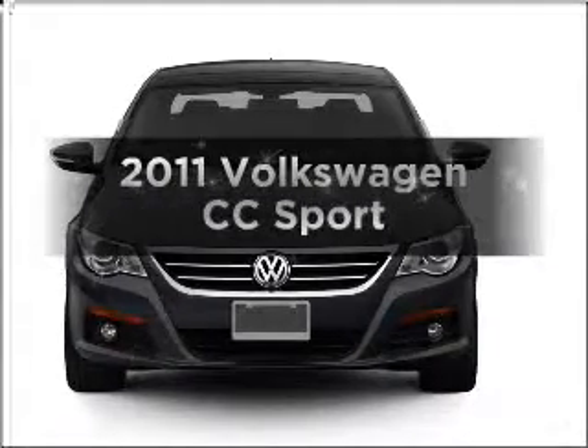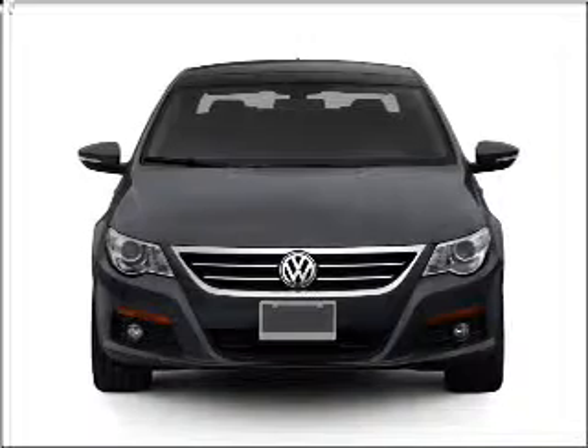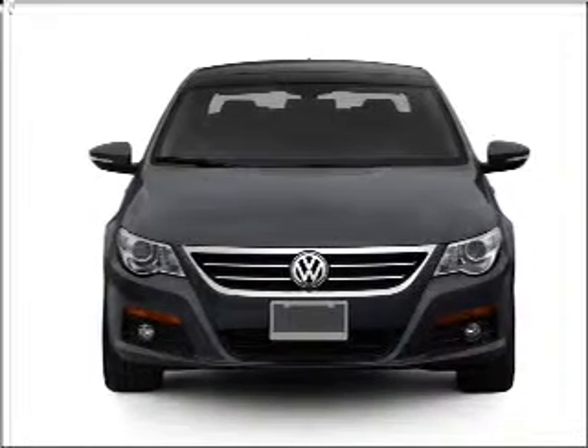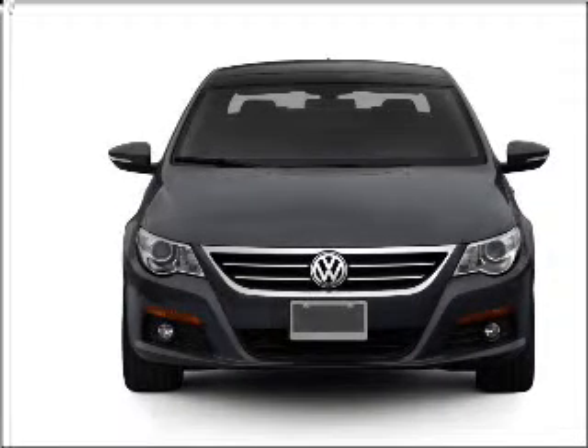Get noticed in this 2011 Volkswagen CC. If you're looking for a first-rate auto, this one could be yours today. With an efficient four-cylinder engine connected to a smooth-shifting six-speed automatic transmission,